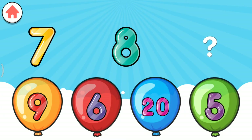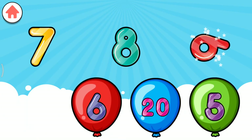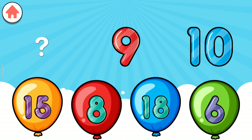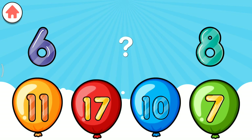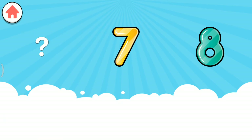Complete the pattern. 9. 16. Complete the pattern. 8. Complete the pattern. 14. Complete the pattern. 7. Complete the pattern. 15.